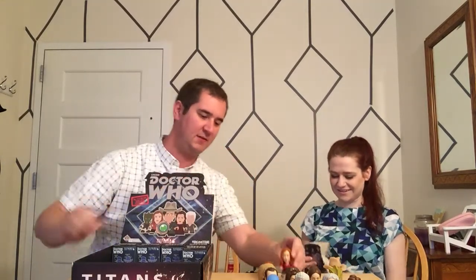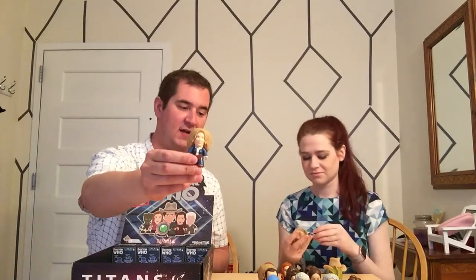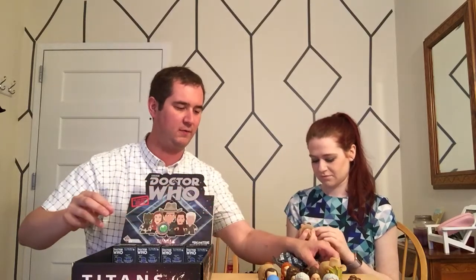But we have a double of Amy as well - two Amys side by side in the fourth row. Nope, it's not Rory, it's another Doctor with a Stetson. And I've got River again. So River's kind of spread out - she was in the third row and then she's also in the fourth row.